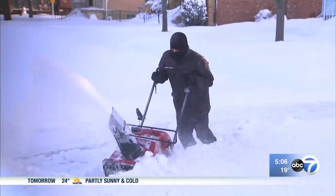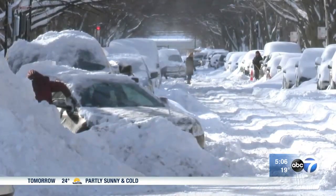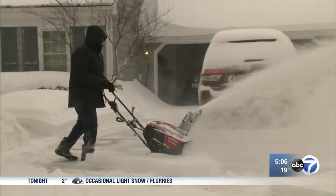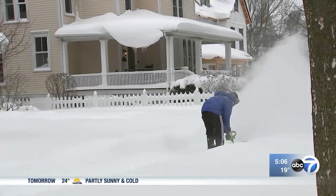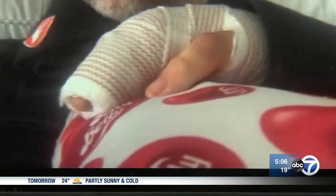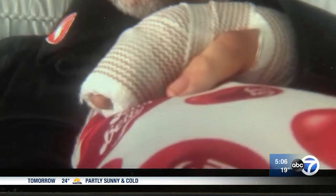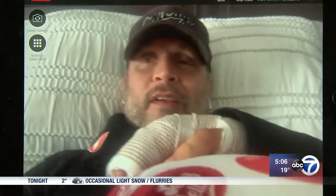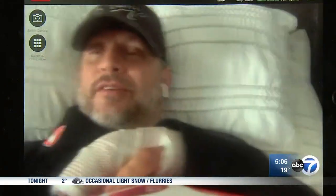The snow season this year in Chicago is not for the faint of heart. It has fallen often and in big amounts, which is why snowblowers are in great demand and why doctors are seeing more injuries from them. Keith Formel had surgery on his hand this morning after nearly losing several fingers trying to clear the chute when he thought the blades of his snowblower were stopped.